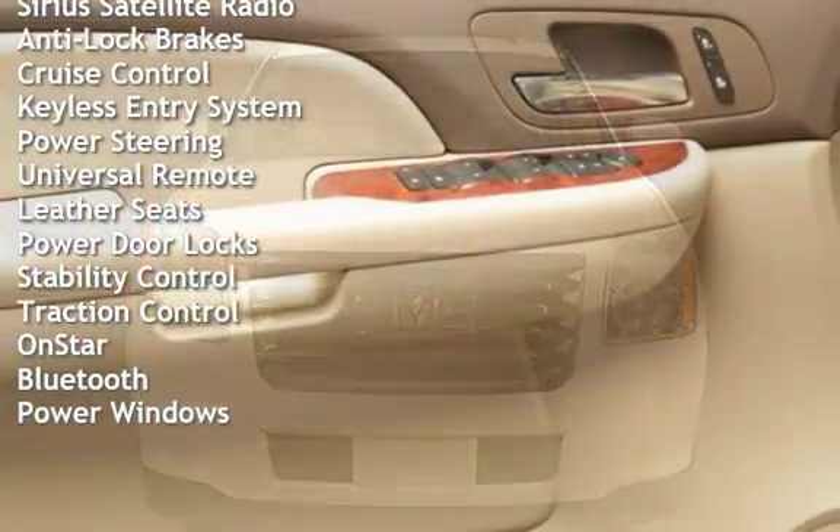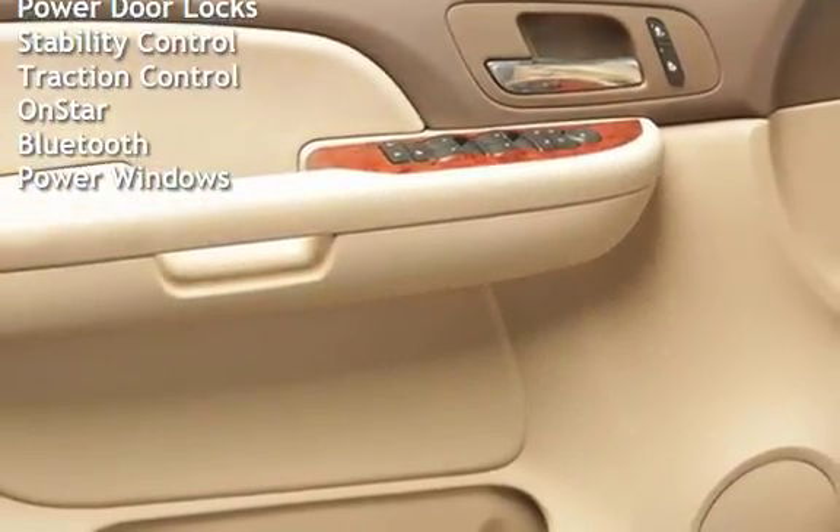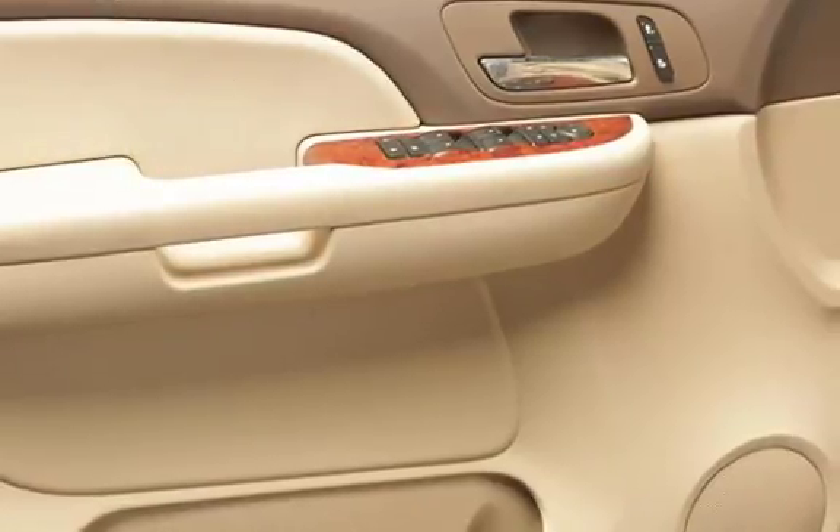Keyless entry, power steering, universal remote, leather seats, power door locks, stability control, traction control, OnStar, Bluetooth, and power windows.